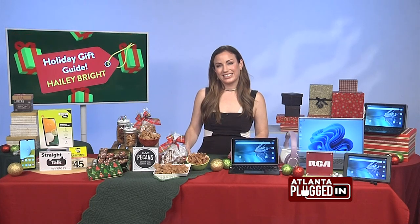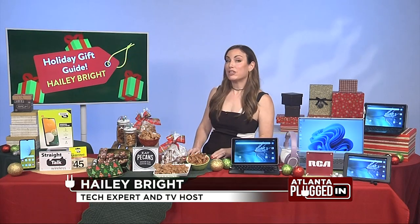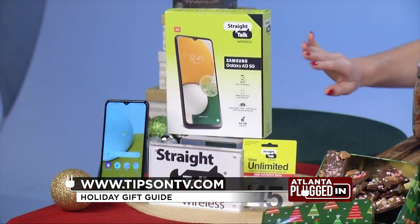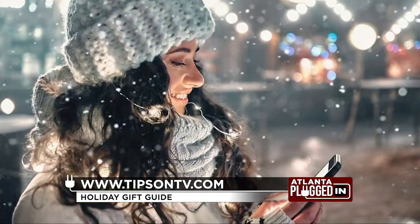So, can you recommend a tech gift that won't break the budget? Absolutely. This is actually one of my favorite tech-savvy gifts this holiday season. This is a new phone from Straight Talk Wireless. Here's why I love it so much: they're affordable, there's no contract, and it's prepaid.